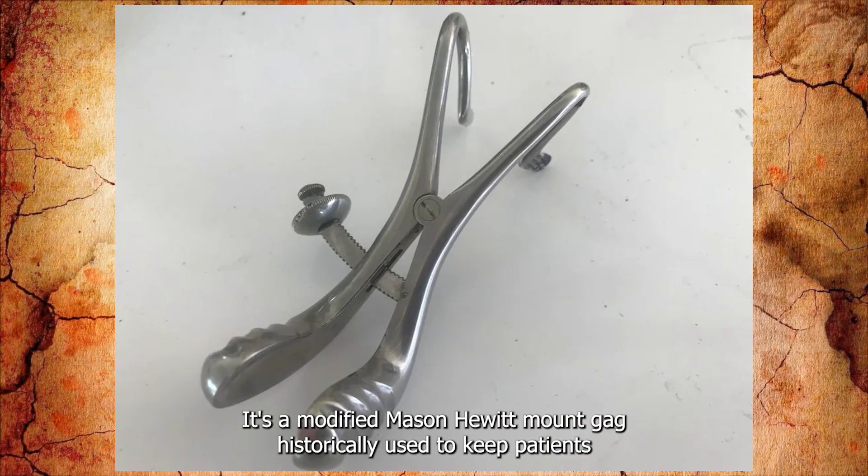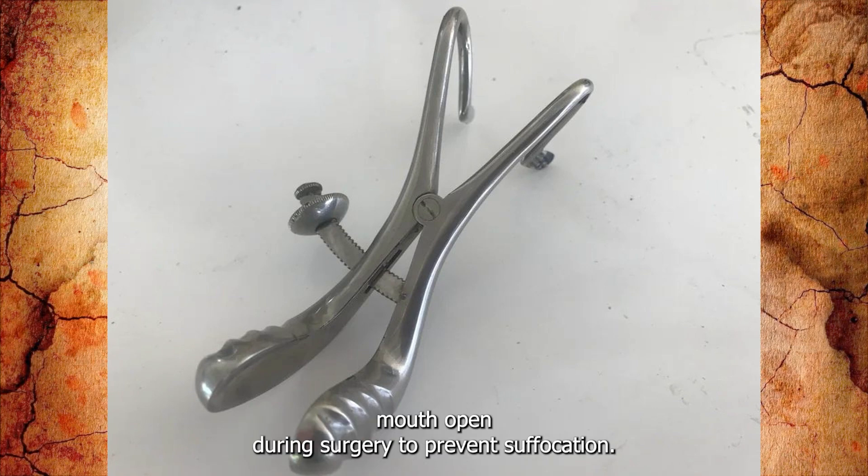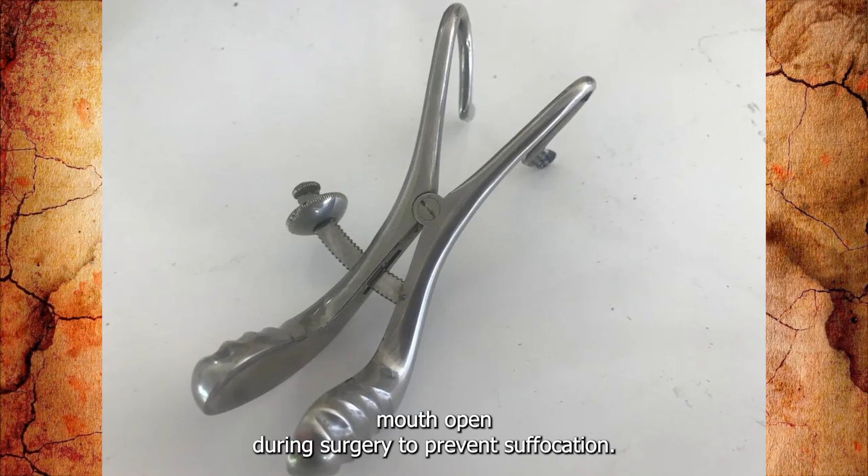It's a modified Mason Hewitt mouth gag, historically used to keep a patient's mouth open during surgery to prevent suffocation.